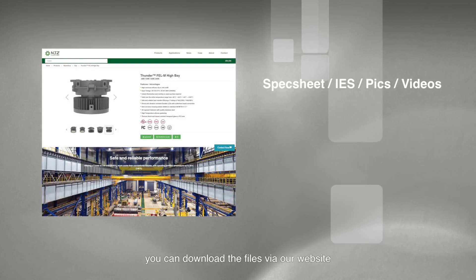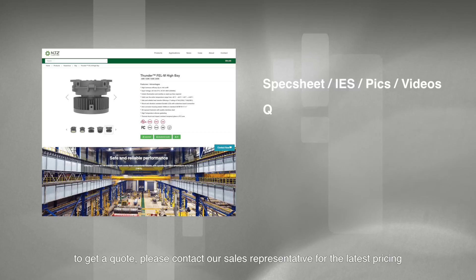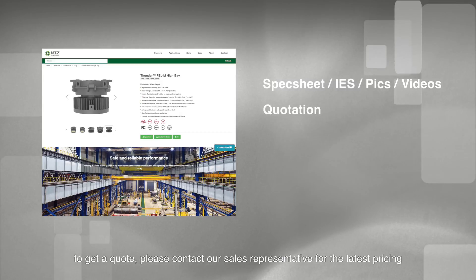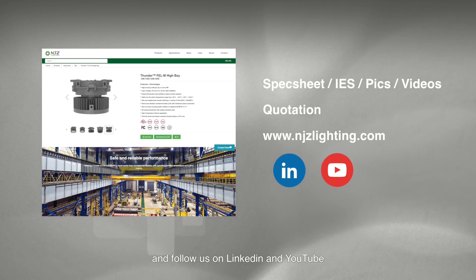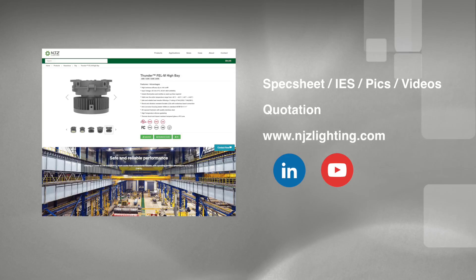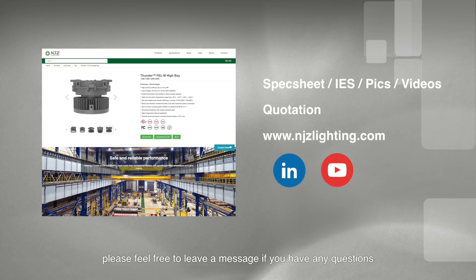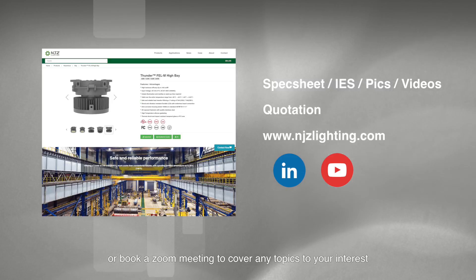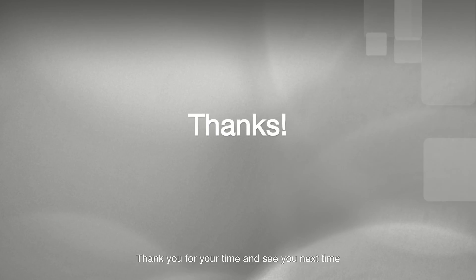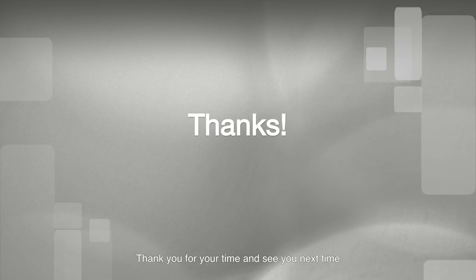You can download the files via our website. To get a quote, please contact our sales representatives for the latest pricing. For more information, please check out our website and follow us on LinkedIn and YouTube. Please feel free to leave a message if you have any questions, or book a Zoom meeting to cover any topics of interest. Thank you for your time and see you next time.